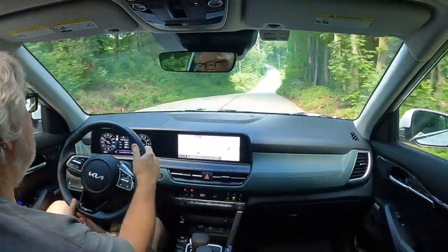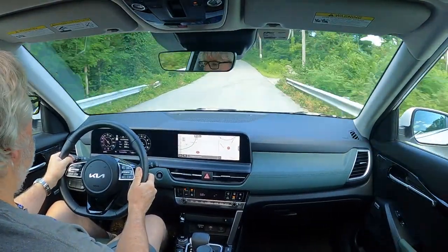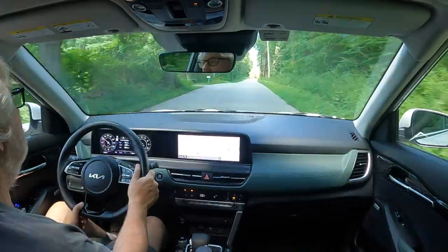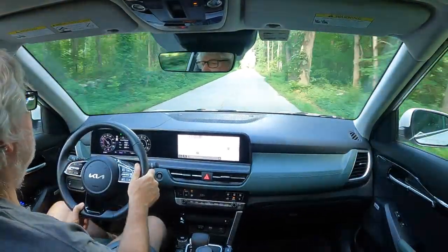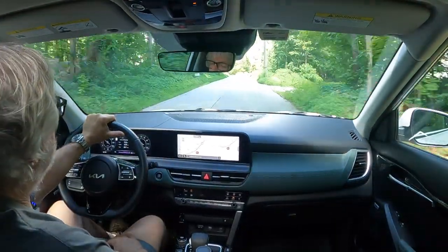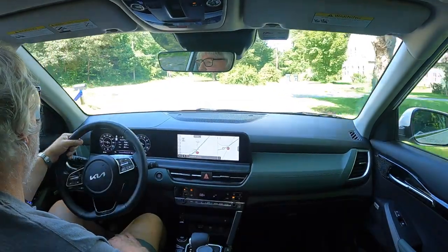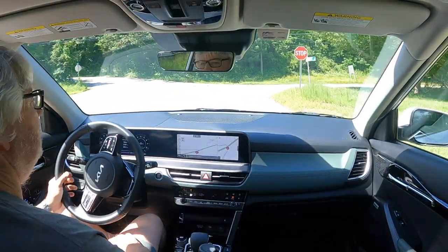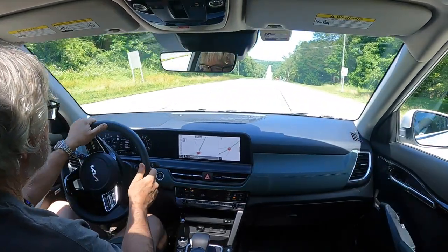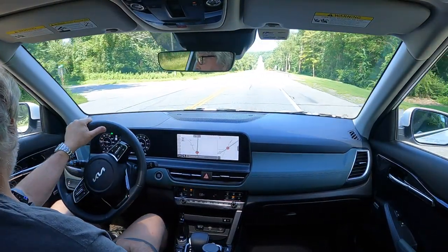It doesn't feel top-heavy even though it's a tall vehicle considering the wheelbase and stance. It certainly doesn't feel like a sedan and handles things well overall. If you really push it hard you'll get some body lean and feel the taller superstructure, but it's certainly not bad.